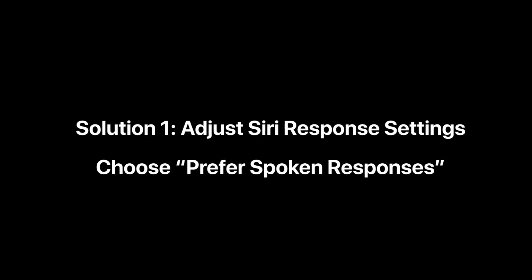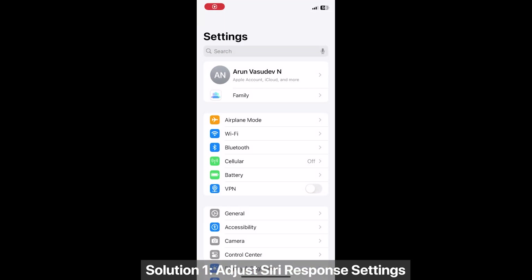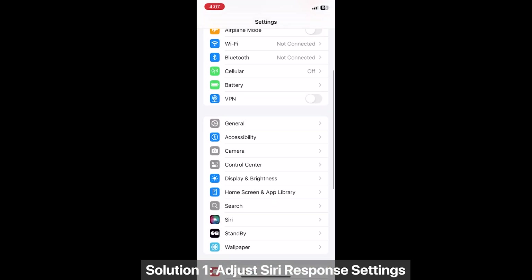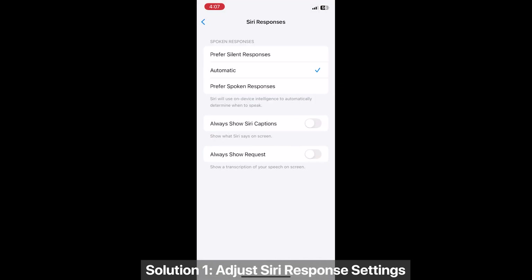The first solution is to adjust your Siri response settings. Go to Settings > Siri, select Siri Responses, and choose 'Prefer Spoken Responses' instead of Automatic.